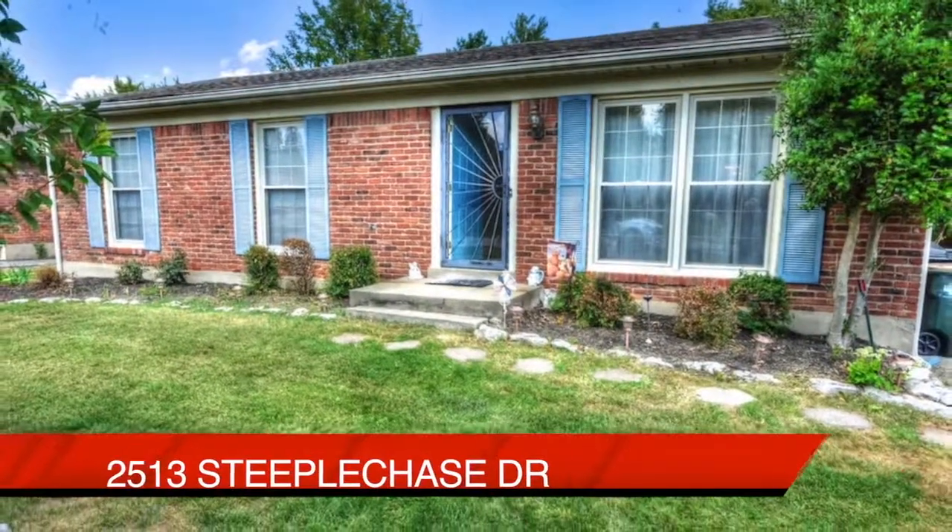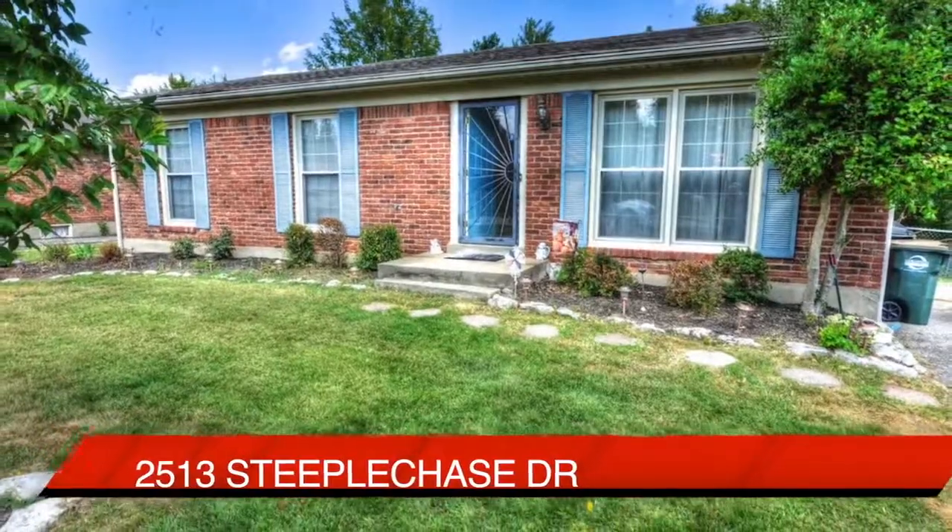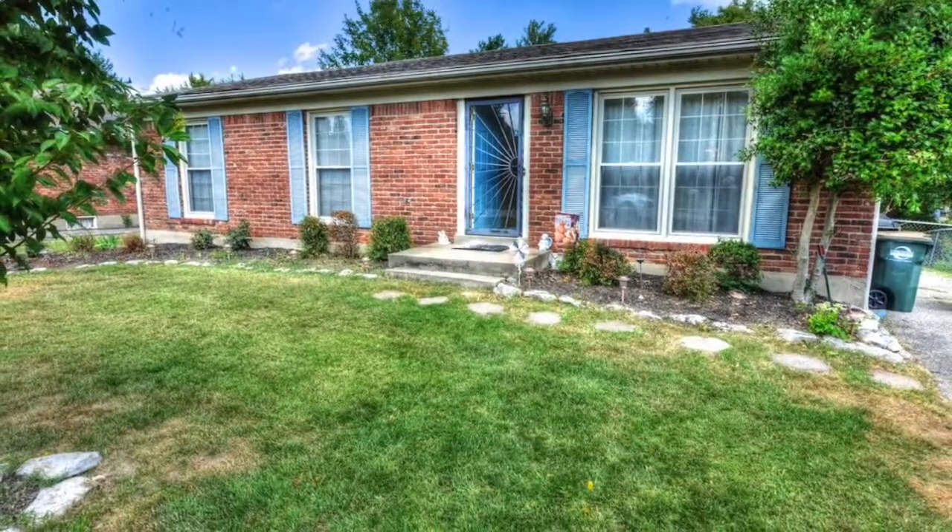Once again, the address: 2513 Steeplechase Drive. We'll see you next time.